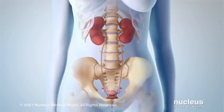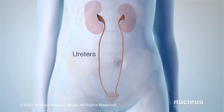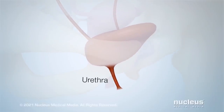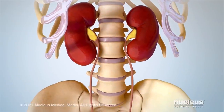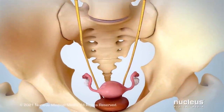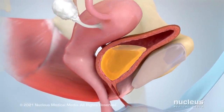Your urinary tract includes the kidneys, ureters, bladder, and urethra. Your kidneys make urine, which flows through the ureters to your bladder.